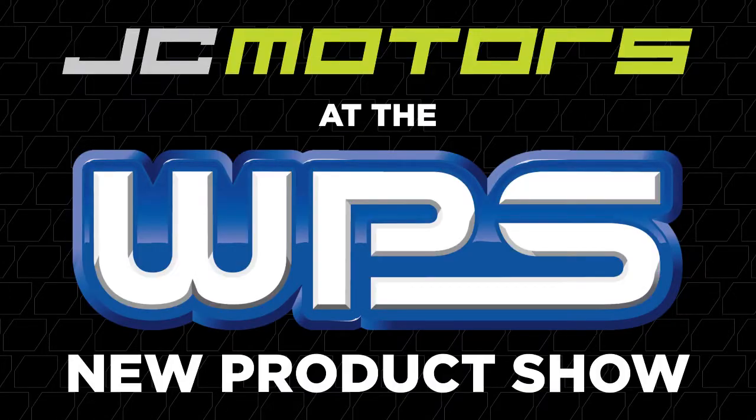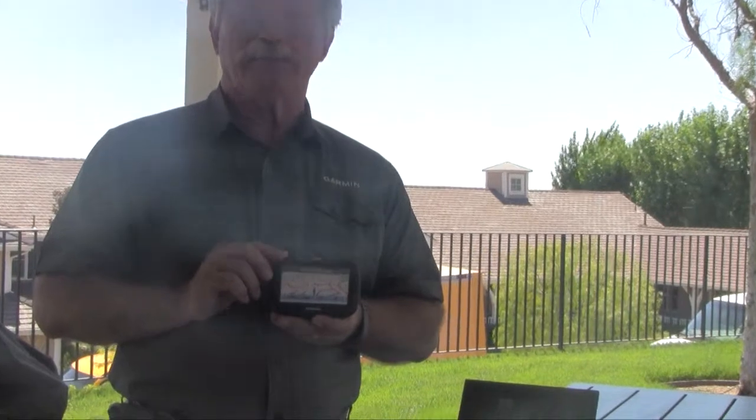JC here at the Western Power Sports New Product Show. We stop by Garmin and we want you to learn about the latest and greatest in Garmin products — the Garmin Zumo 390 LMT. Hello, I'm Gene with Garmin, and what I want to tell you about today is our Zumo 390 LMT.